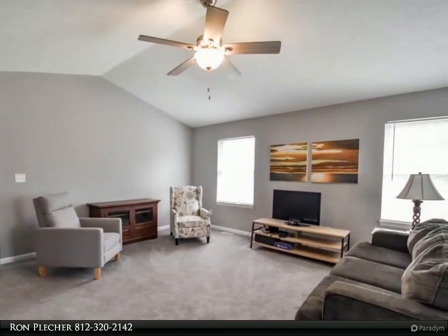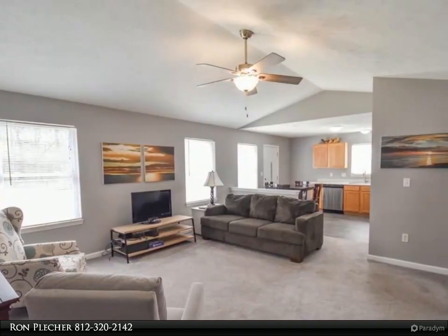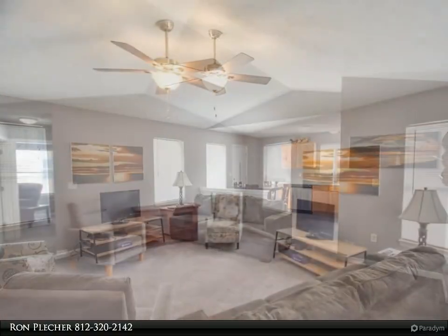A cheerful Eden kitchen boasts stainless steel appliances and opens onto the new deck. The great room is enhanced by a vaulted ceiling and large windows looking out on the backyard, bringing in natural light.